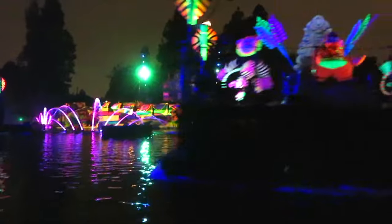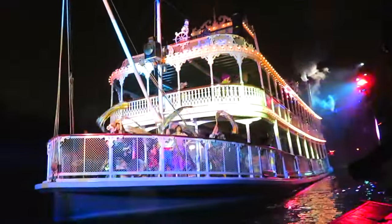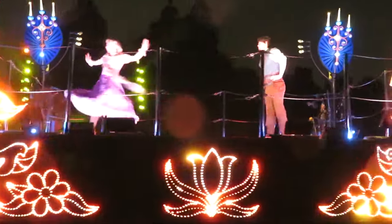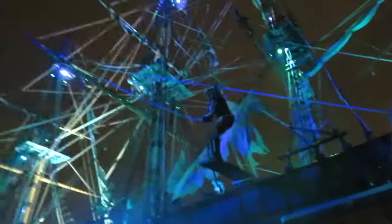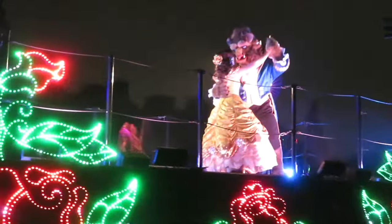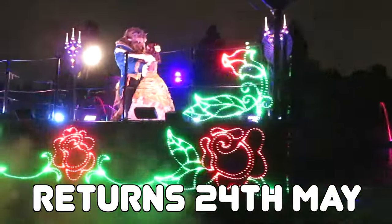We end with the classic nighttime spectacular Fantasmic, featuring a fantastical array of live performers, beloved Disney characters, enhanced special effects, state-of-the-art projections, and amazing pyrotechnics. This show will wow the entire family, and it's the perfect way to end your amazing day at Disneyland. With two performances each day, you won't want to miss this one. Due to the accident in 2023, Fantasmic is set to return on May 24th.